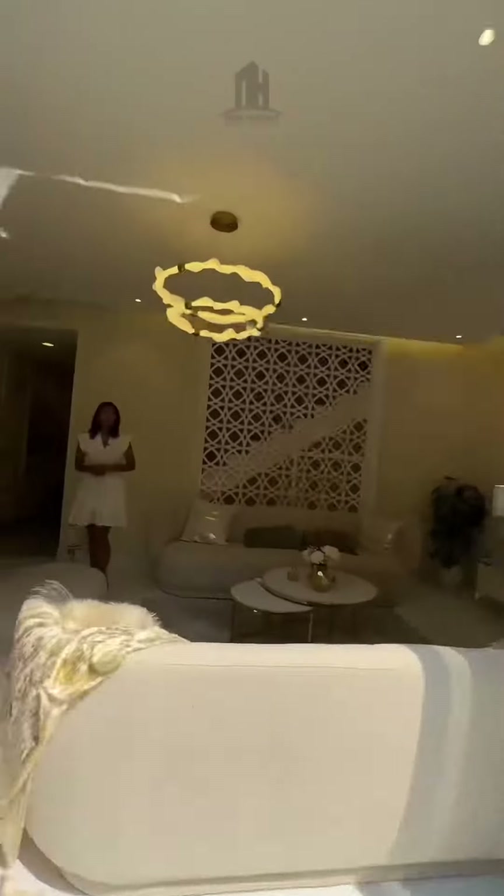It also comes with a spacious backyard. Now let me take you upstairs.